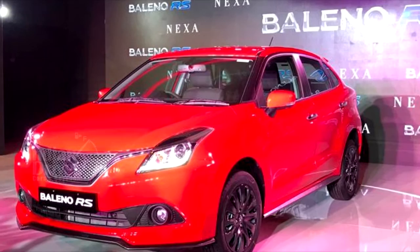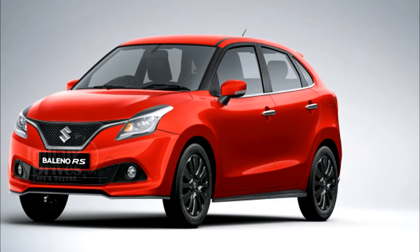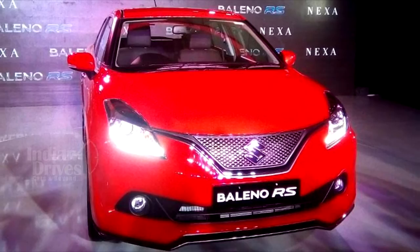The Maruti Suzuki Baleno RS hot hatchback has officially been launched in India. The Baleno RS has been priced at Rs 8.69 lakh and is available exclusively through the Nexa outlets.